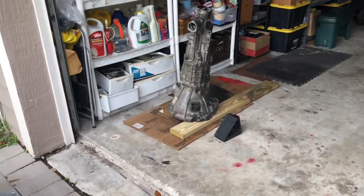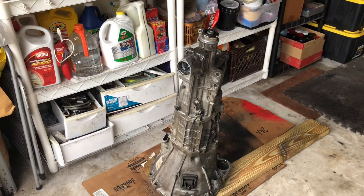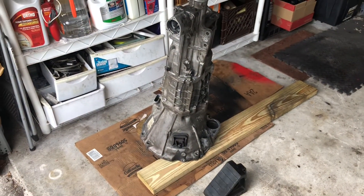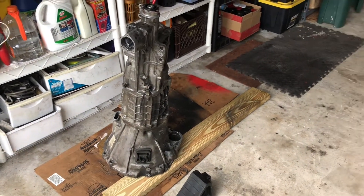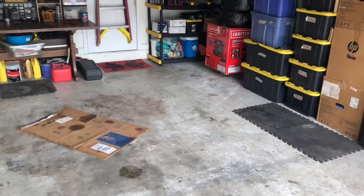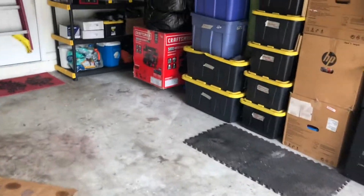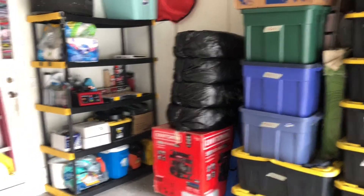So we changed the transmission last weekend. This one was still good, it just vibrates a little bit in fifth gear. We're gonna go ahead and put in the backup one, which I know runs pretty smooth — used it up in Palm Beach last time I raced. Got my tires all there cooking, ready to go.